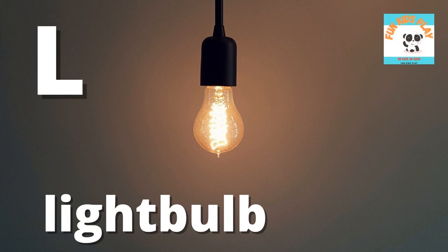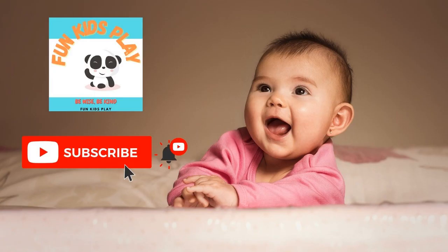L-I-G-H-T-B-U-L-B, lightbulb. Do you know who invented the lightbulb? He is Thomas Edison. Thank you for watching. Subscribe to Fun Kids Play and see you next time. Goodbye.